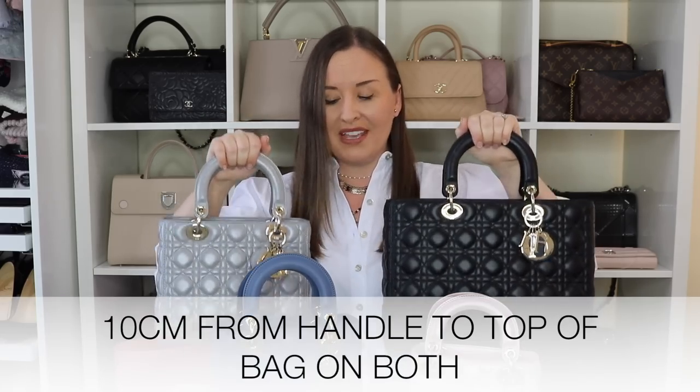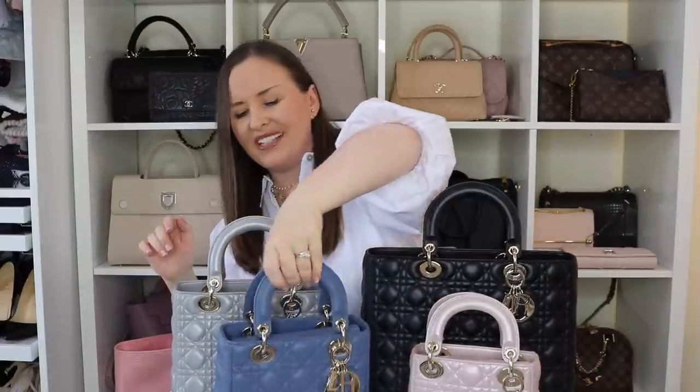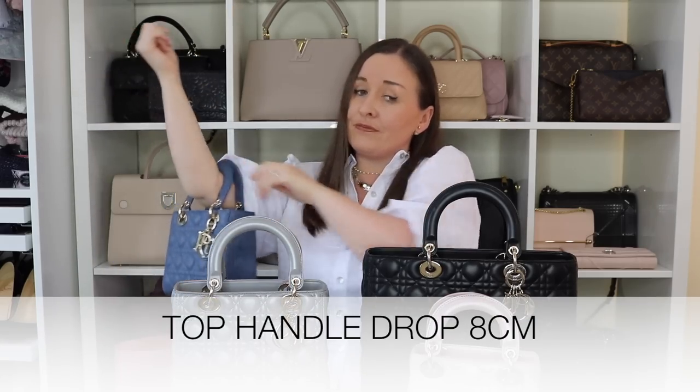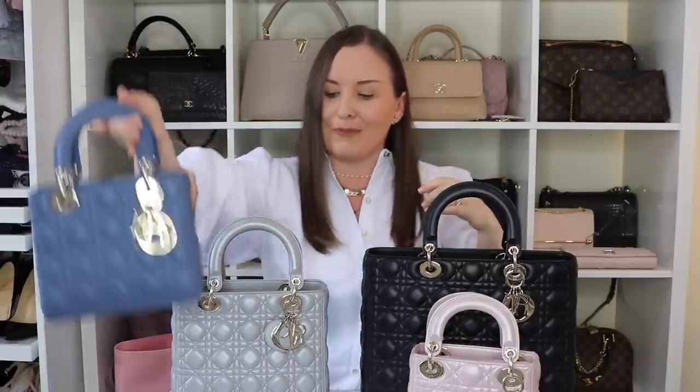All the charms are roughly the same size — these three are the same, and the charm on the mini is slightly smaller. The handles on the large and the medium have exactly the same drop and are very comfortable carried in the hand or in the crook of your arm. My ABC Lady Dior — I'm not sure it will fit in the crook of my arm, but whilst it does fit it's not the most comfortable and doesn't look the best. And the mini obviously won't fit in the crook of your arm.